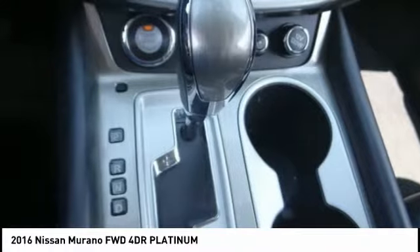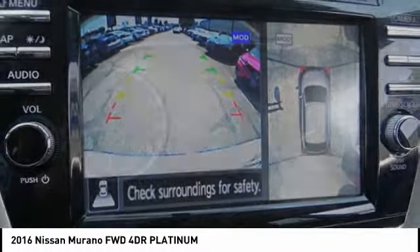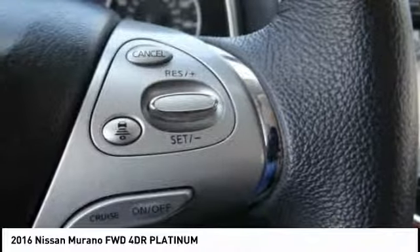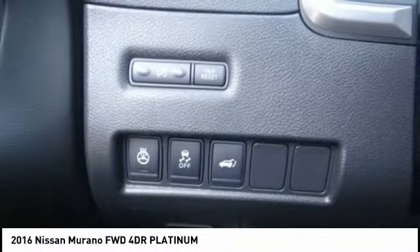This vehicle has less than 20,000 miles. Here are some of this vehicle's great options: traction control, heated seats, backup camera, security system, fog lamps, memorized settings for two drivers, home link system, dual zone climate control, dual front airbags, and tilt steering wheel.